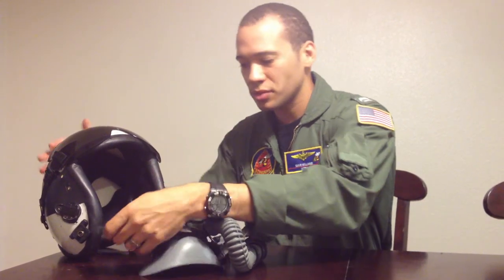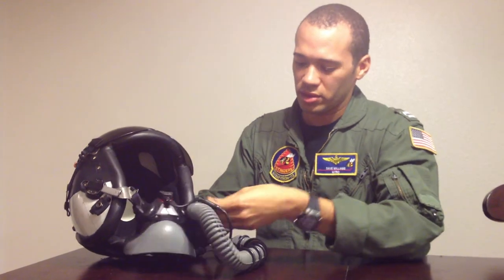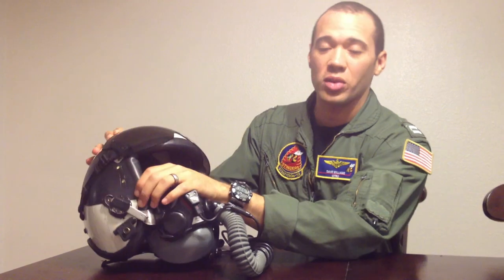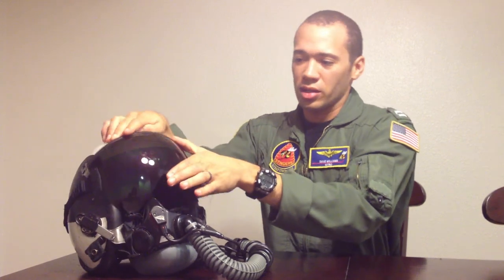It attaches to my helmet, and I also have headphones inside the helmet so that I can hear when people are talking to me. Pretty much from takeoff to landing, that's what I fly with. So, you guys wanted to know why we have to wear oxygen masks — and that's pretty much it. If you have any more questions about flying, aviation, or anything related to that, I'd be more than happy to answer them. Appreciate it. Thanks.